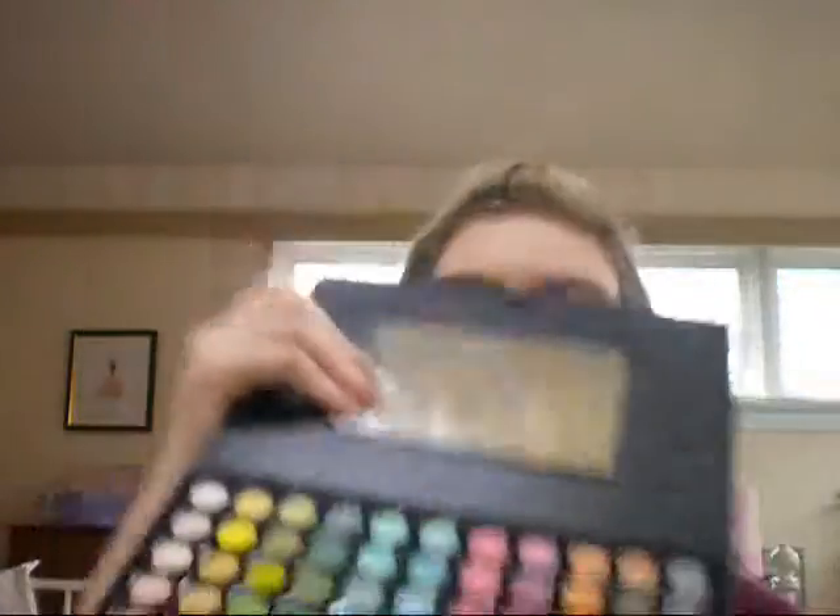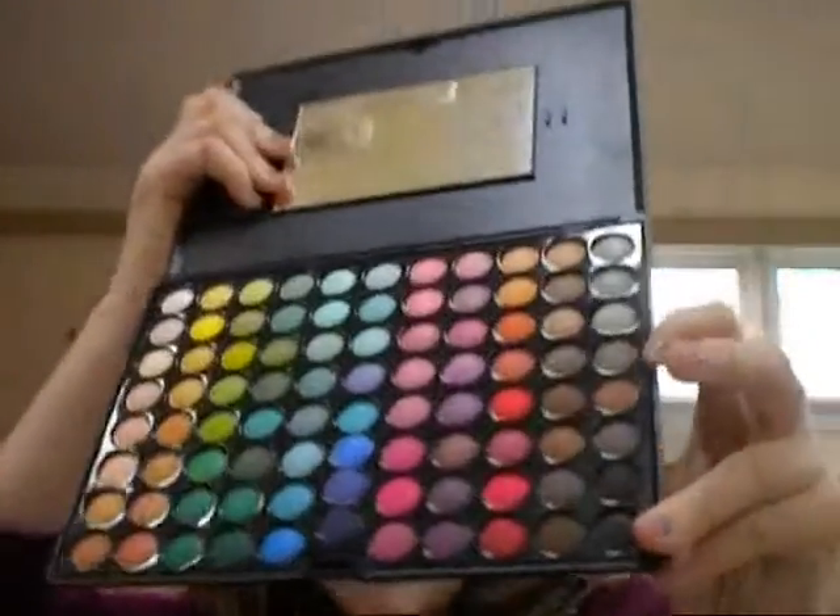Early birthday gift, because my birthday is March 18th. So yeah, it's like an early birthday gift. And we're going to be using some greens and a gold color.